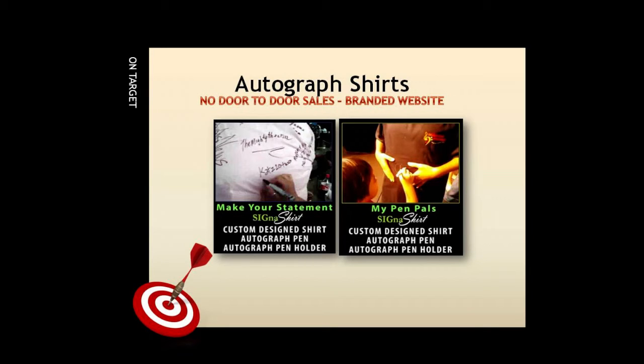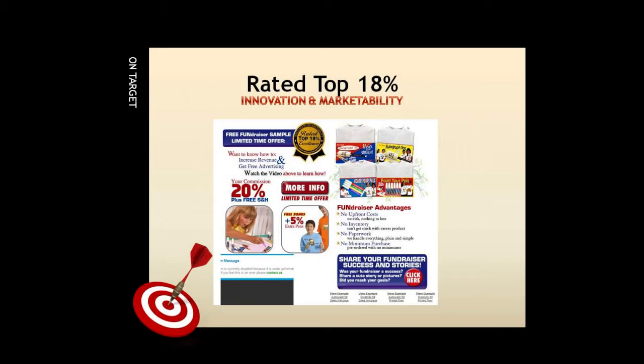They're safe products sold through a branded website, which removes the worry of door-to-door safety issues. For additional information on how Signature Shirt Promotional Fundraisers can benefit your organization, simply click the video link below. You can also view the fundraiser program in action and learn why Signature Shirt Promotional Fundraisers are rated in the top 18% for innovation and marketability at fundraiser.deco-craft.com.